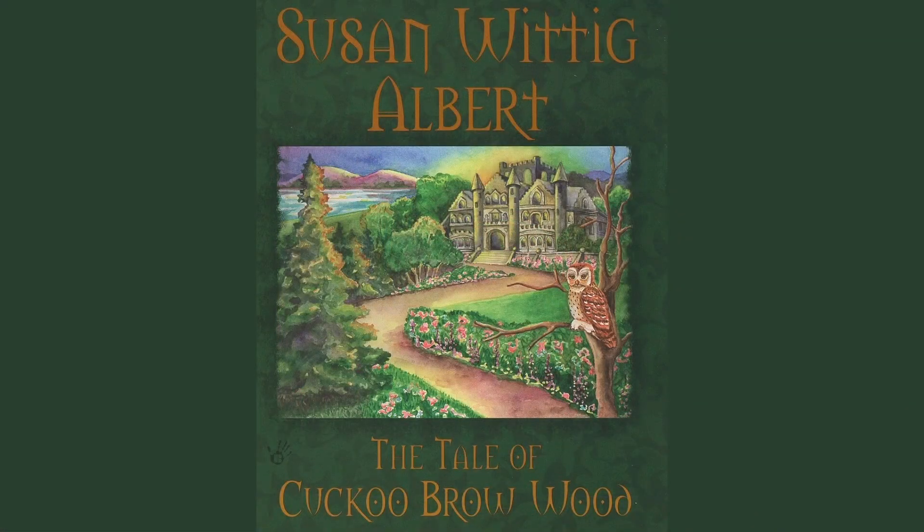Now let's peruse 'The Country Diary of an Edwardian Lady.' There is a poem here by Tennyson, 'The May Queen': 'You must wake and call me early, call me early, mother dear. Tomorrow will be the happiest time of all the glad new year, the maddest, merriest day, for I am to be Queen of the May, mother, I am to be Queen of the May.' I learned about the May Queen in 'The Tale of Cuckoo Brow Wood,' one of the Cottage Tales of Beatrix Potter — definitely recommended, with lots of beautiful descriptions of spring and the festivities.